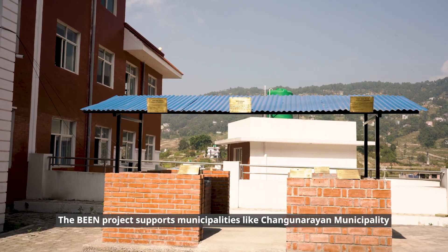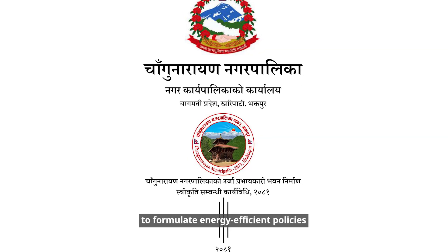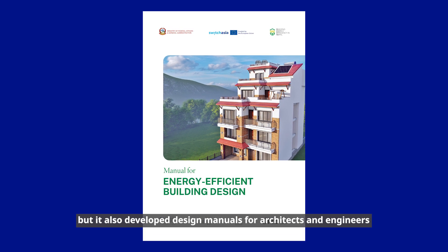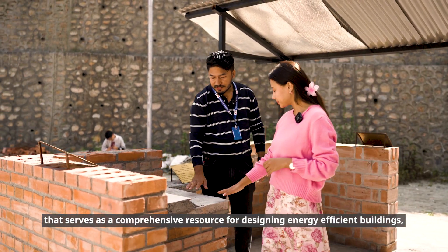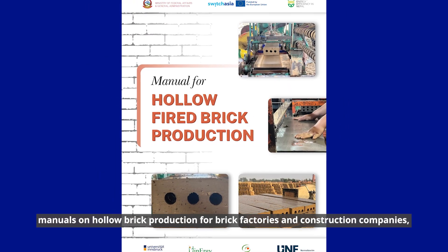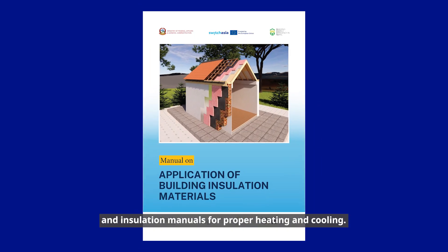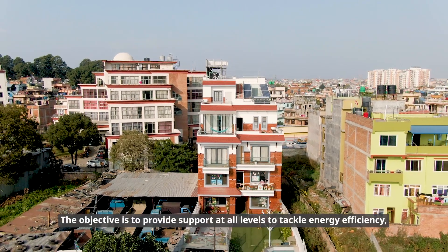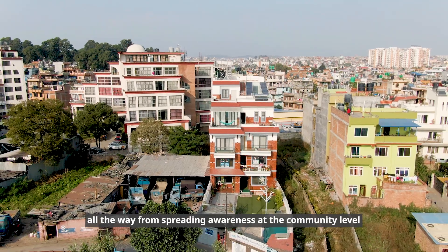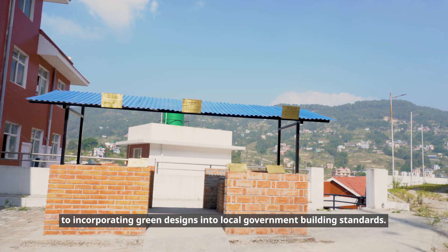The BEEN project supports municipalities like Changunarayan municipality to formulate energy-efficient policies. It also developed design manuals for architects and engineers that serve as a comprehensive resource for designing energy-efficient buildings. The objective is to provide support at all levels to tackle energy efficiency — all the way from spreading awareness at the community level to incorporating green designs into local government building standards.